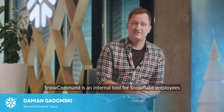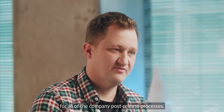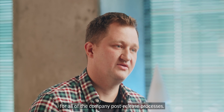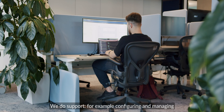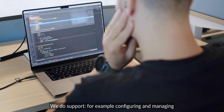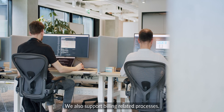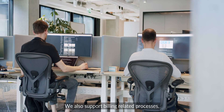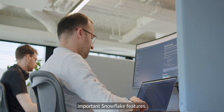Docomant is an internal tool for Snowflake employees that aims to be a single platform for all of the company's post-release processes. We support configuring and managing customers and their accounts, billing-related processes, and Data Marketplace — one of the important Snowflake features.